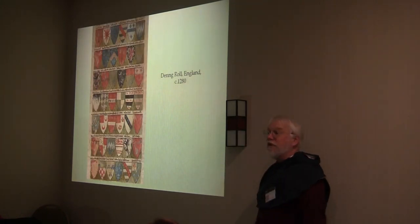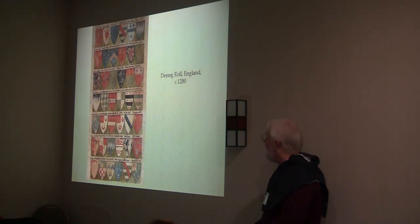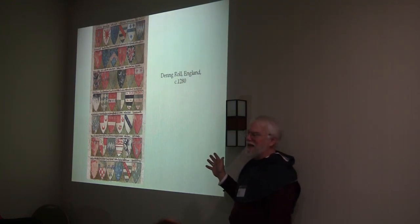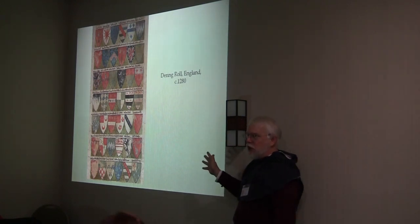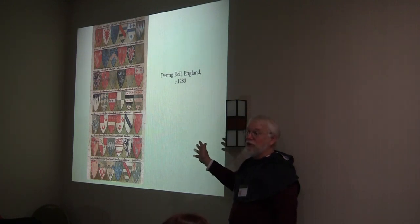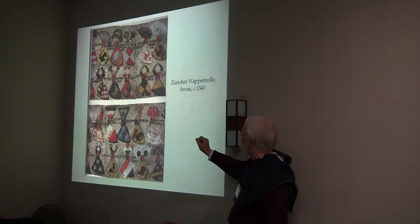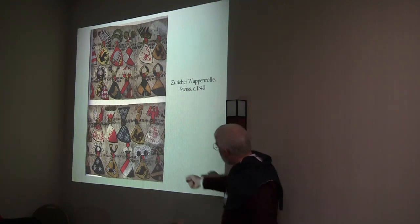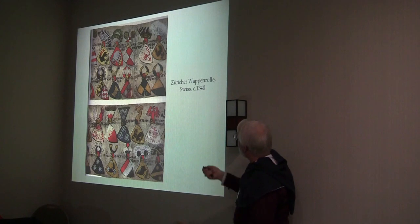Most rolls are pictures-only, no blazons. There is no time period for which we cannot find a roll of arms in the emblazon style. This is the Dering Roll from 1280 — one of the earliest heraldic rolls we've got. Then there's the Zurich Wappenroll from Switzerland, the next century over. It's a bit degraded with time, but the arms are perfectly good. Those are the arms of Helfenstein — that's an elephant, believe it or not.